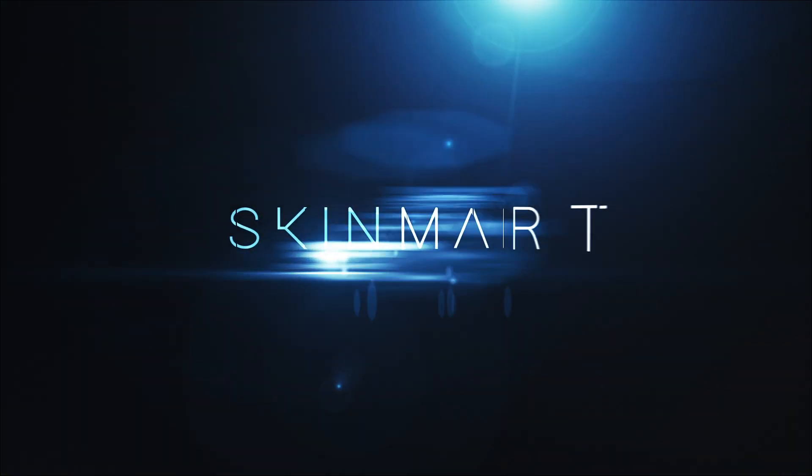Hi everyone and welcome to Skin Mart. Today I'm here with Samantha, our training specialist from Dermalogica, to talk about their various exfoliants. I've actually got seven exfoliants and for me personally I feel that exfoliation is an important part of anyone's skincare routine. Do you agree with that?